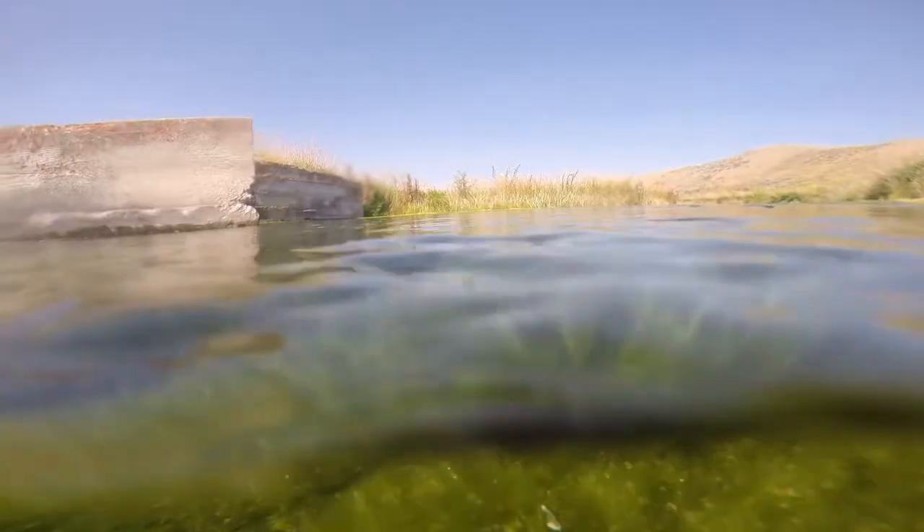As a young child, I spent many hours trying to catch fish here. Recently though, brain-eating amoeba have been detected in these waters and wading and swimming are no longer safe.